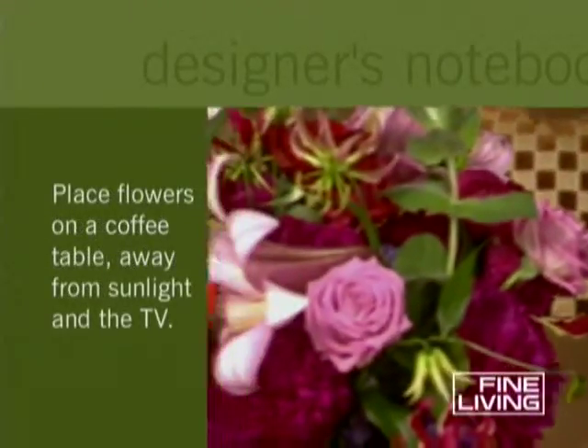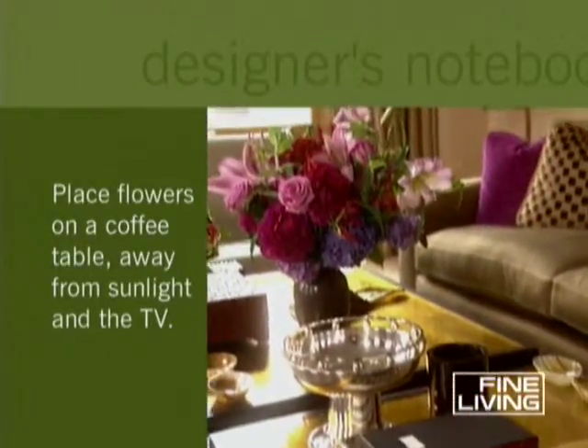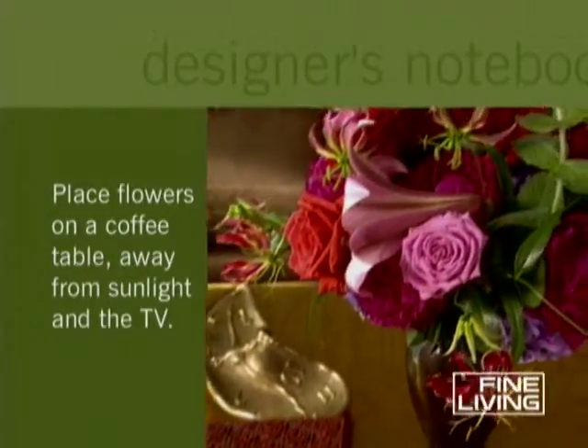A coffee table is a great spot in a living room, away from direct sunlight and the heat of the television or radiators, which can prematurely fade your floral arrangement.